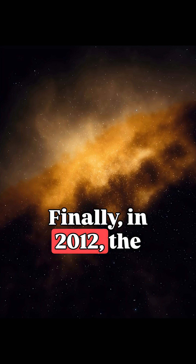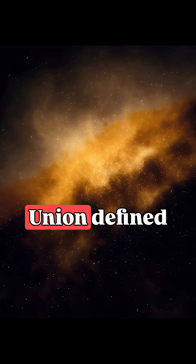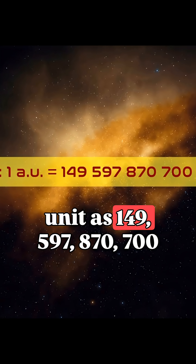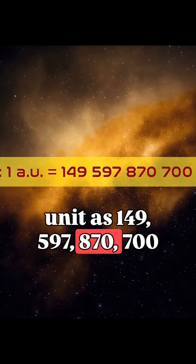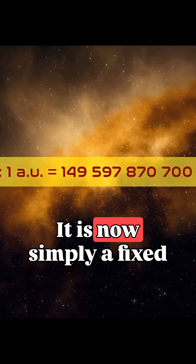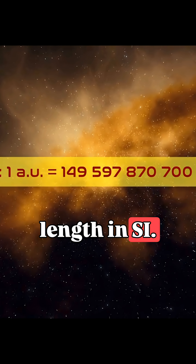Finally, in 2012, the International Astronomical Union defined one astronomical unit as 149,597,870,700 meters. It is now simply a fixed length in SI.